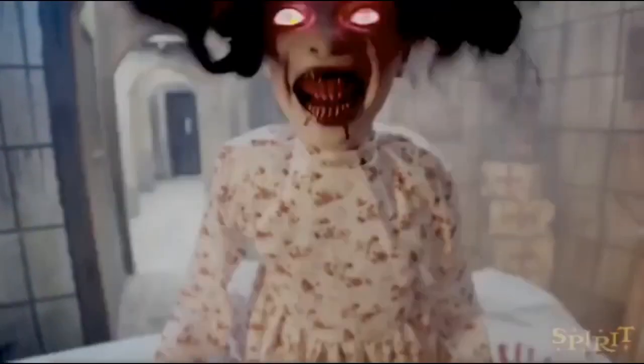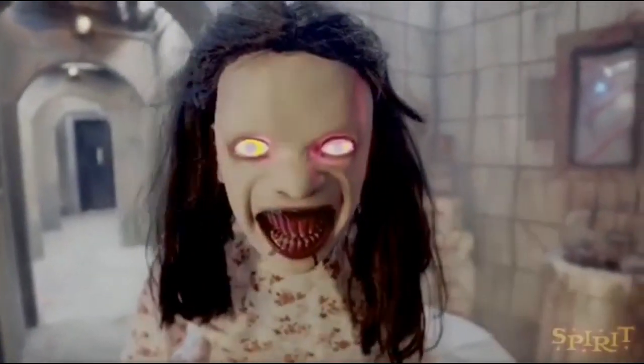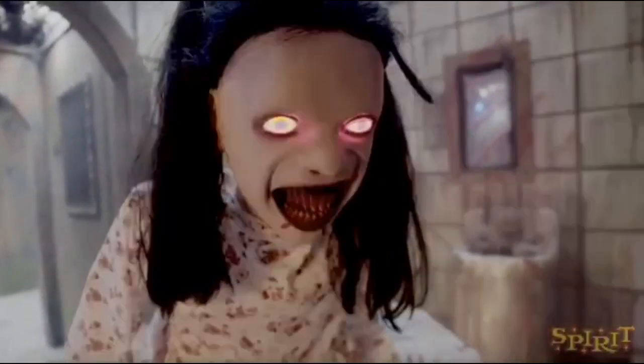This animatronic I believe is designed by Techie Design, as many people were speculating because of its same mechanism as the sitting scare props, but to begin with, the detail on this thing is absolutely astonishing.